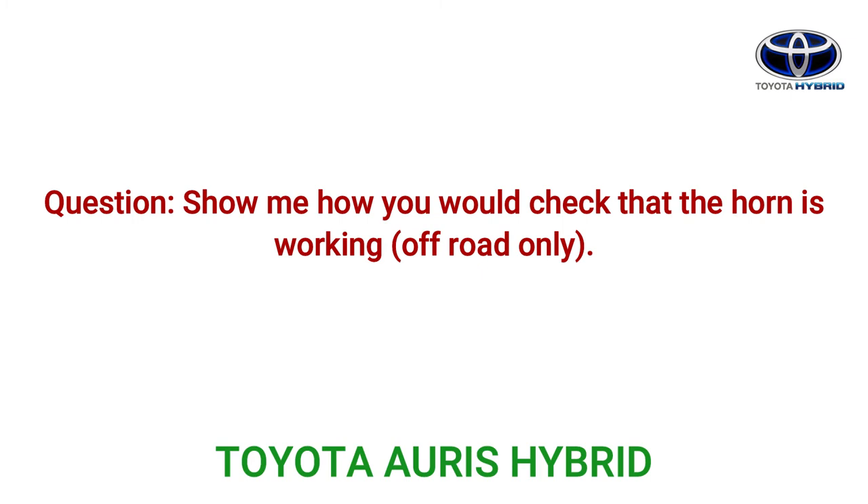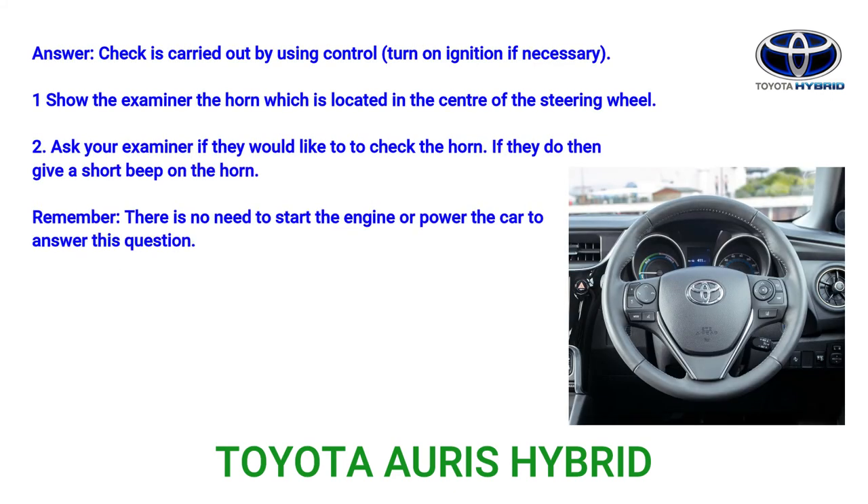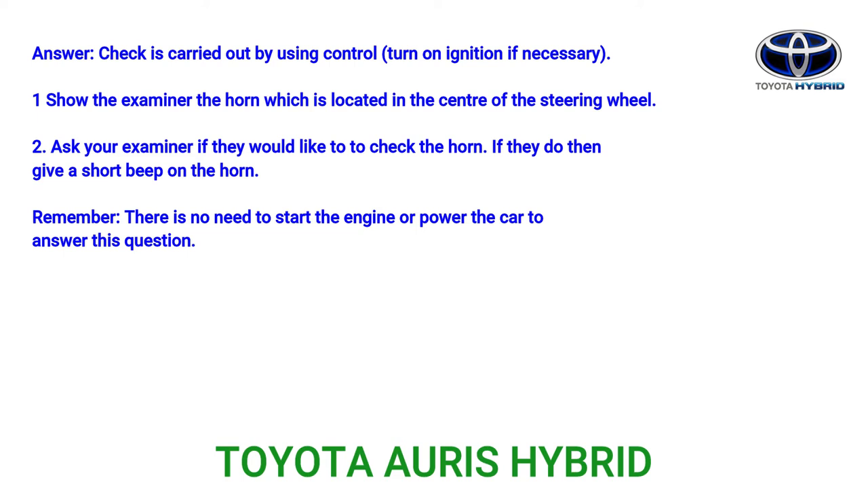Question: Show me how you would check that the horn is working (off road only). The check is carried out by using the control, turning on the ignition if necessary. Step 1: Show the examiner the horn, which is located in the centre of the steering wheel. Step 2: Ask your examiner if they would like you to check the horn. If they do, give a short beep. Step 3: Remember, there is no need to start the engine or fully power the car to answer this question.